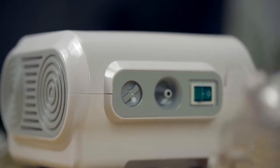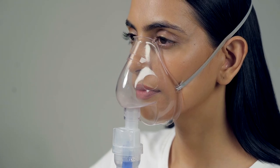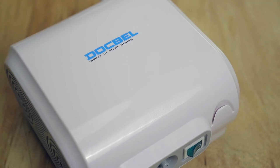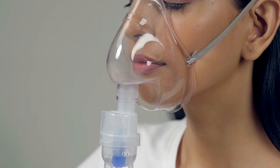A nebulizer makes inhaling medication easier for people who have trouble breathing or using an inhaler. The Dogbell Nebulizer has one of the best flow rates and nebulization rates for effective particle size delivery.